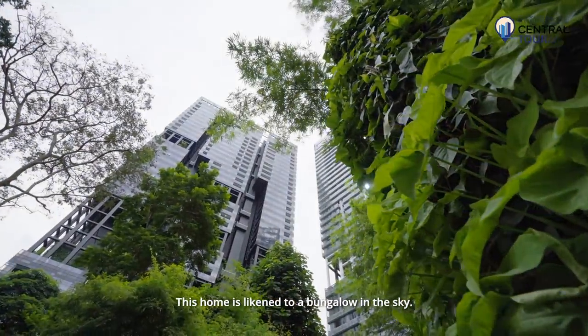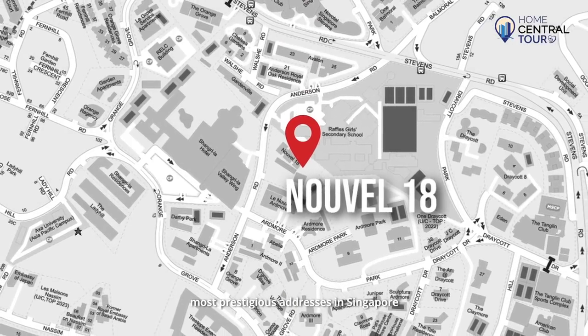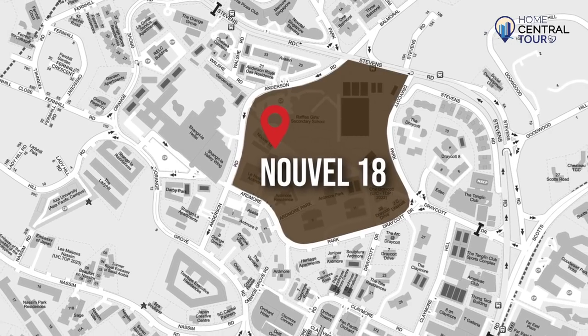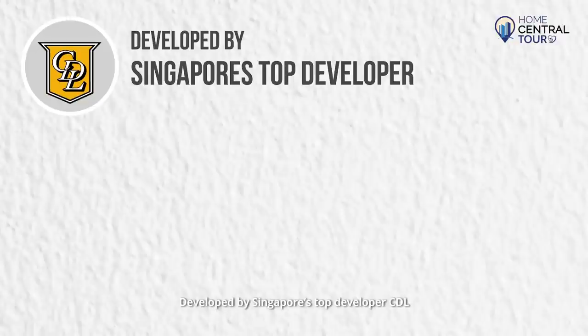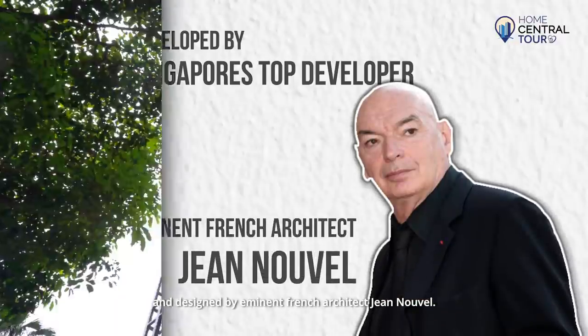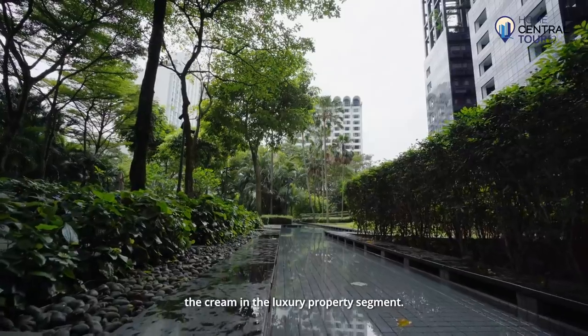This home is likened to a bungalow in the sky. Novelle 18 bears one of the most prestigious addresses in Singapore within the Utmoor & Anderson Enclave. Developed by Singapore's top developer CDL and designed by eminent French architect Jean Novelle, Novelle 18 has all the qualities that make it the cream of the luxury property segment.